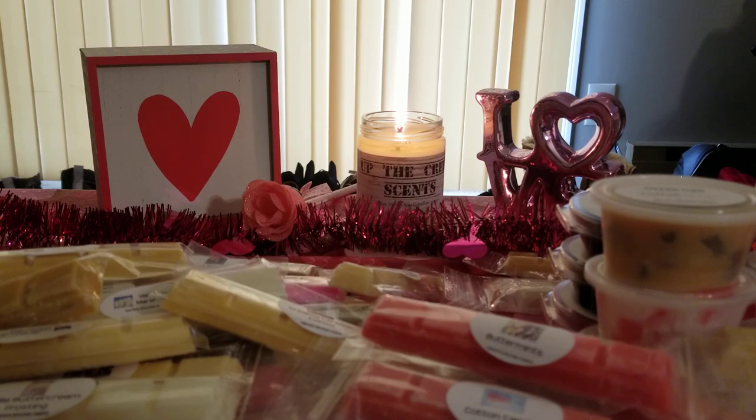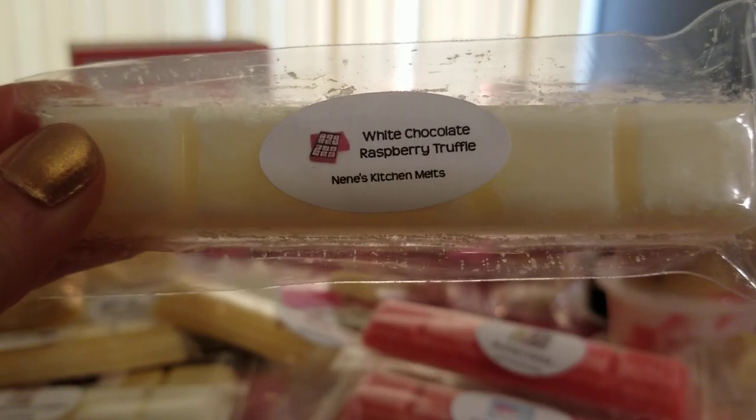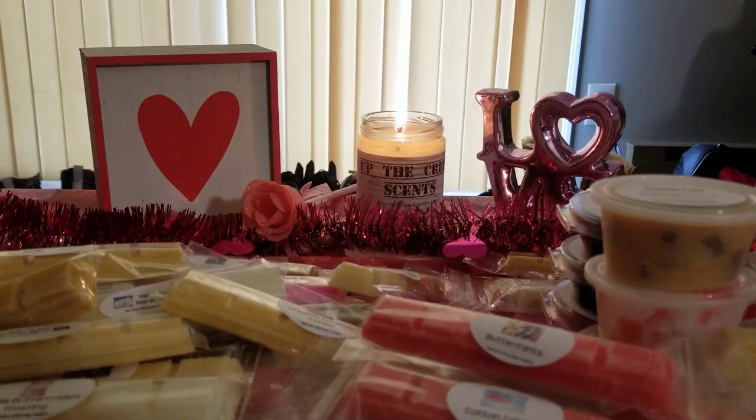I grabbed buttered maple syrup — love this one, so good, super strong, super sweet and sticky and yummy. White chocolate raspberry truffle: I've been crazy about raspberry scents lately and this one is really good. The raspberry mixed with the white chocolate is incredible — I think this is my favorite chocolate raspberry scent so far.